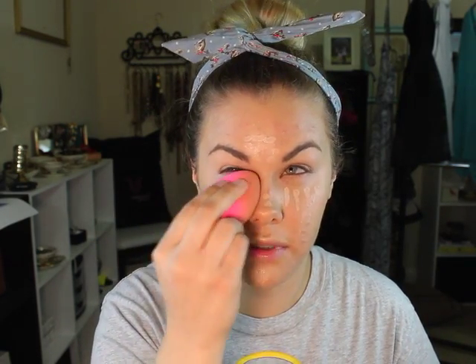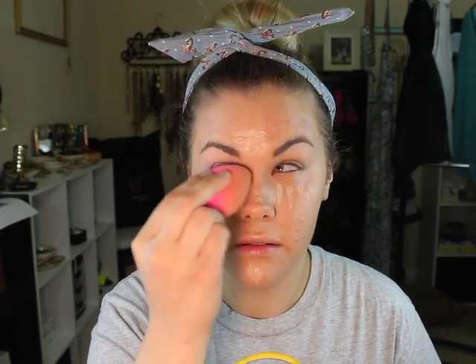Now we're going to move over to our under eyes. I'm using my Maybelline Fit Me Concealer in Fair Clair. I do it under the eyes and down the nose — this is just bringing light to my face, I don't want shininess. I blend it out: I go in, down, then up to my temple on each eye and just really blend it in.